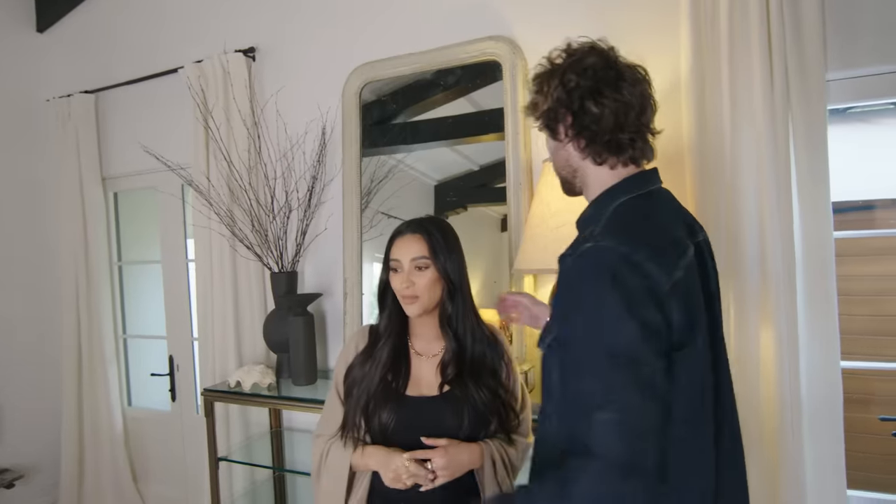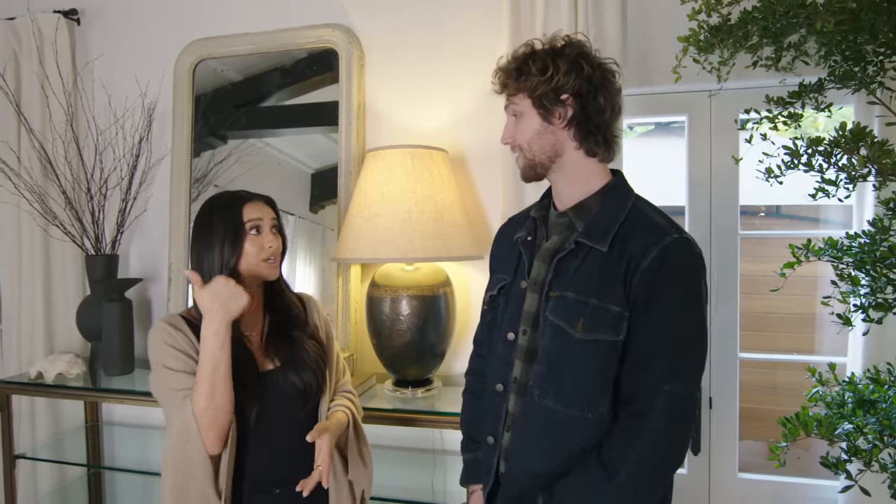Chad and I met when I was in my old house. He is my florist, friend, hair stylist, designer, fire starter, painter, chef.